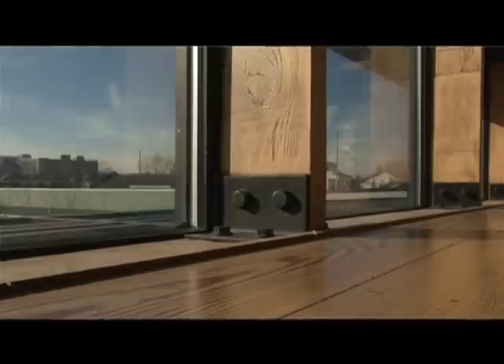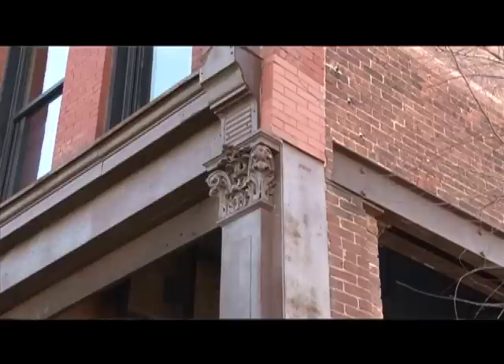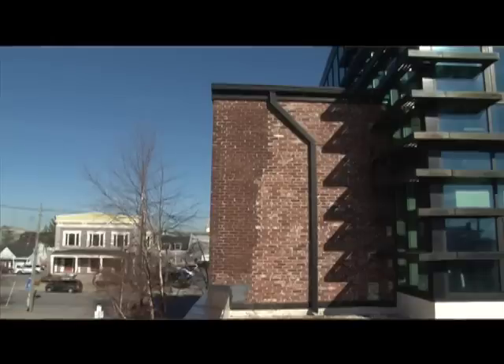A lot of people ask us why we chose this building. One reason was just the beautiful brickwork on the exterior. 110 to 120 years ago, they just made buildings so beautifully. So we fell in love with East Market Street, with the galleries, with the diverse urban environment down here. We started working on the building and it took almost two years.